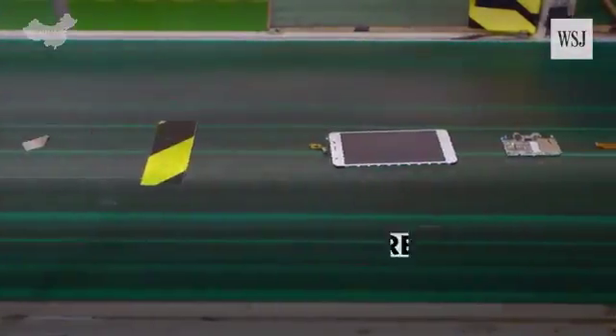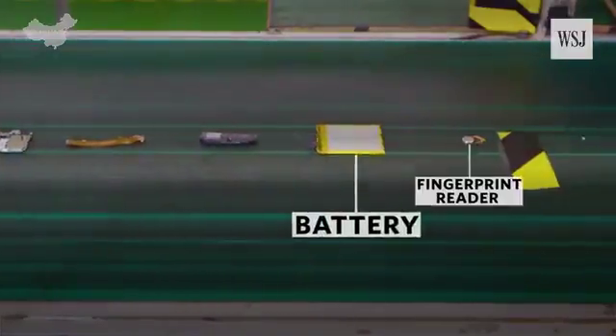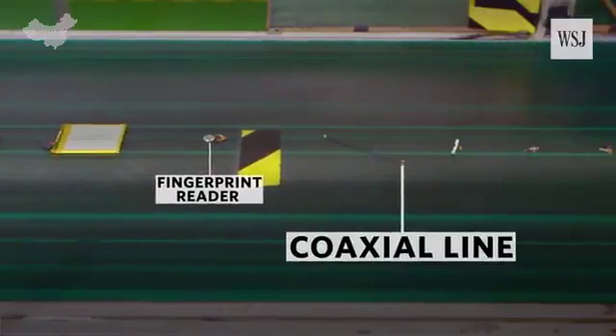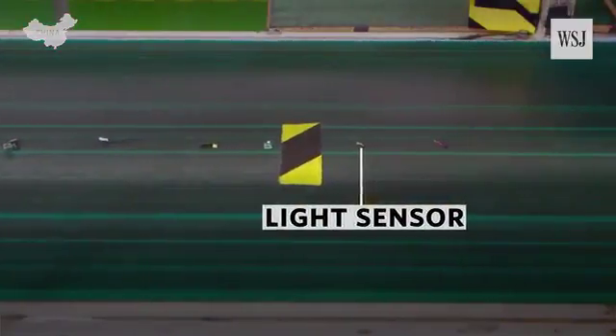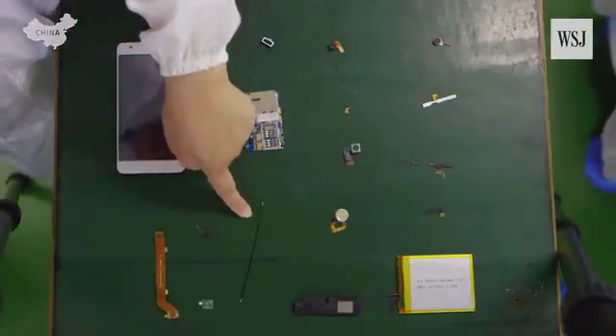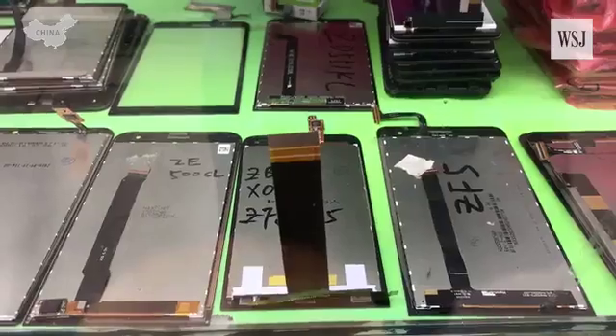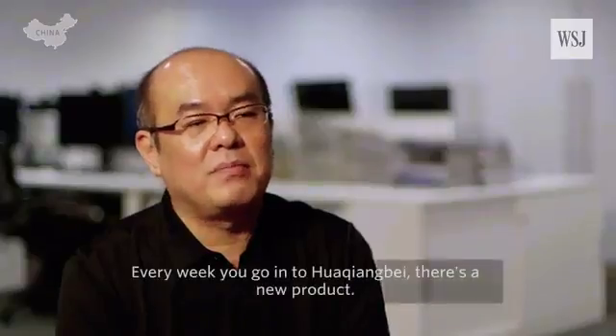We wanted to see how a smartphone was made, so one of their engineers showed us. First, you have to get the parts — in this case, 17 of them. Beyond the obvious items like the screen, battery, and casing, you have all these tiny bits. This thin black cable carries the signal for the antenna, and this tiny orange part detects the amount of light nearby. All these parts can be sourced from suppliers within a short drive from the factory and can be found in Huaqiangbei, a massive maze of electronic markets in the heart of the city.